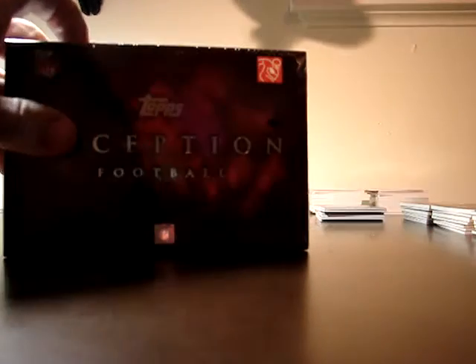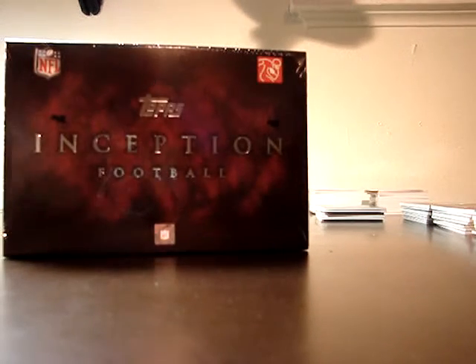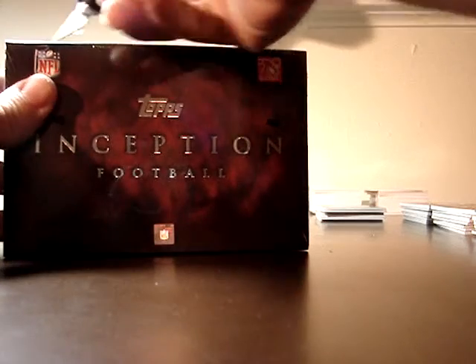Hey guys, this is Carbeens here with Topps Inception Football. This is part two of the case break. Open these up, and hopefully something decent.